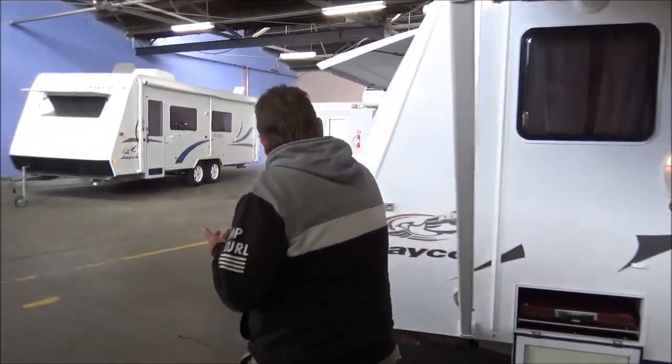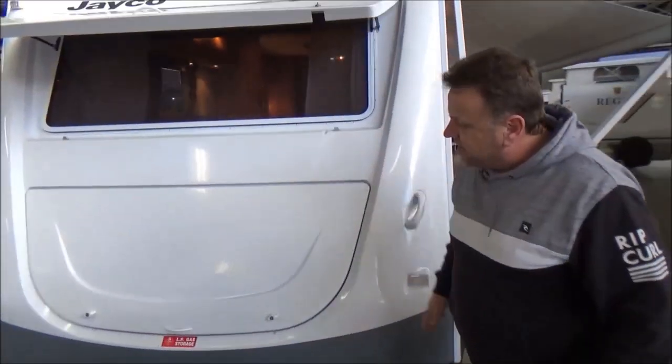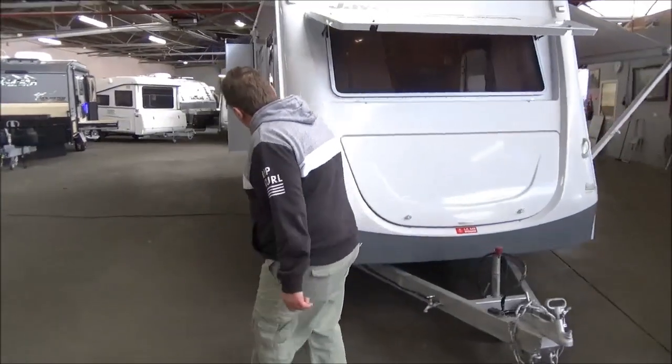This van has been garaged pretty much most of its life. Like everything we say here, condition is everything, and this thing presents as good as anything — absolutely spectacular condition, and I mean spectacular.